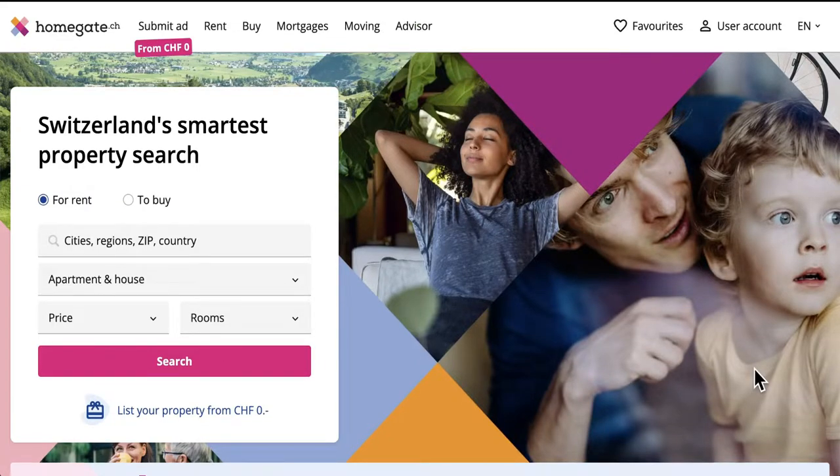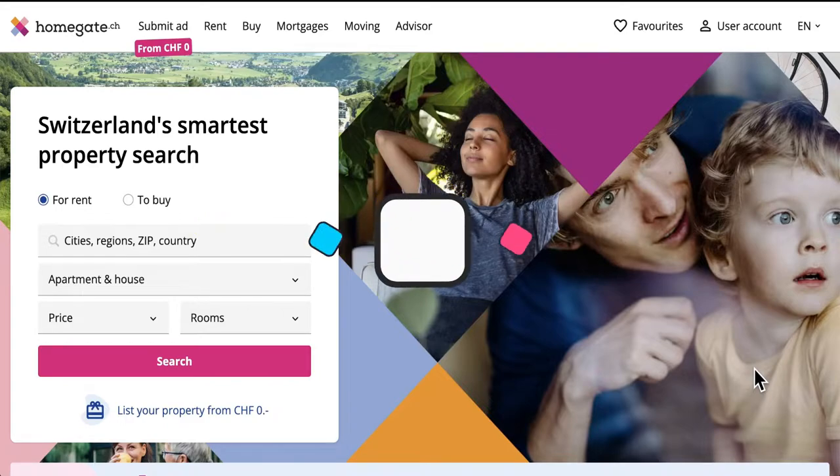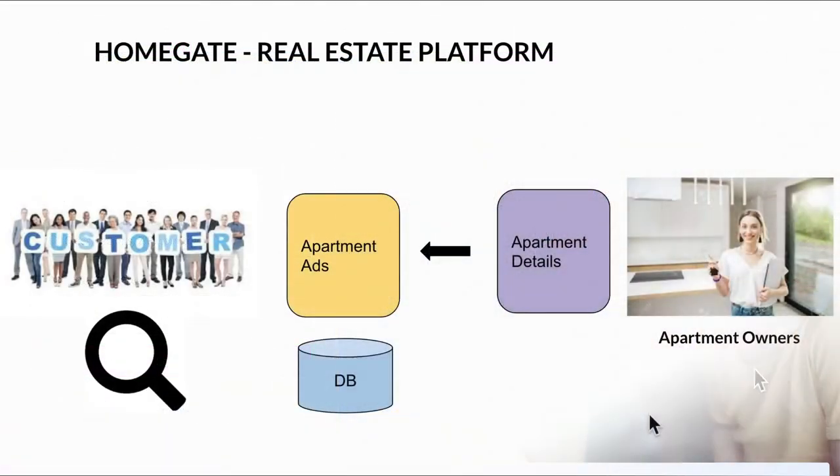Now let's look at some numbers. Homegate has approximately 100,000 properties listed for rent and buy, and around 190 million page views per month, which is really huge traffic. Behind the scenes there is a massive system holding the entire platform together.